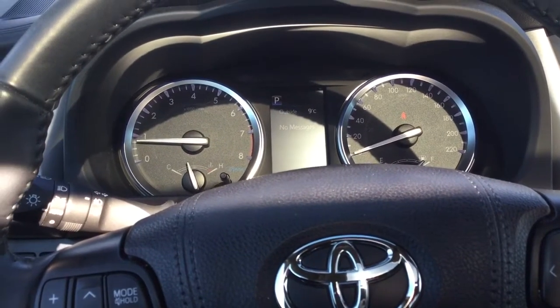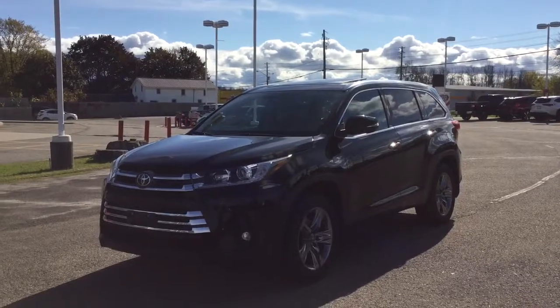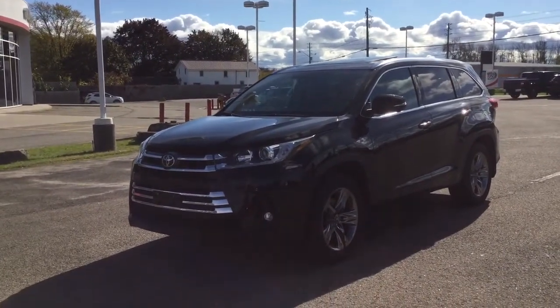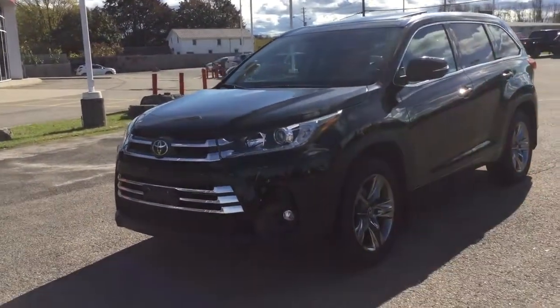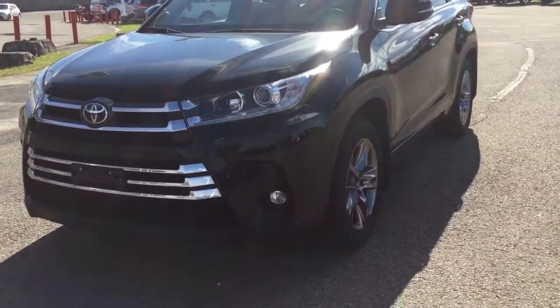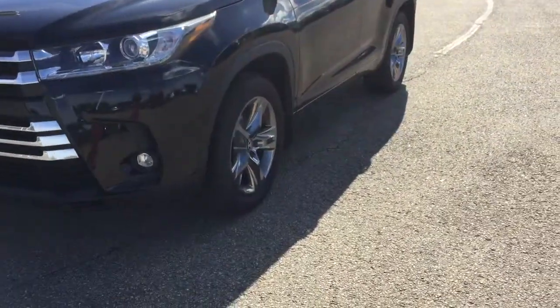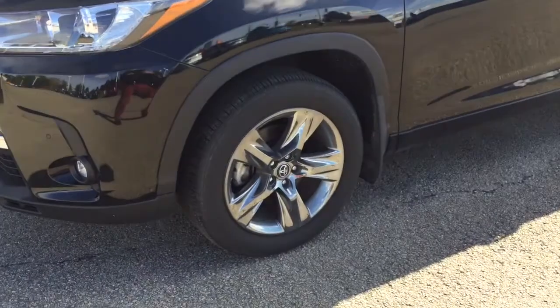Let's hop out and take a look at some of the exterior features. This is pretty much the top-of-the-line Highlander and it's got a ton of features, starting with the premium LED headlamps and daytime running lights. It's also got LED fog lamps and these amazing 20-inch alloy wheels.